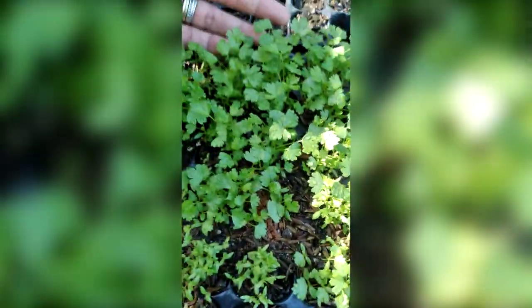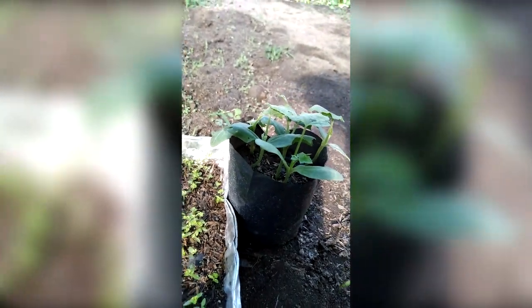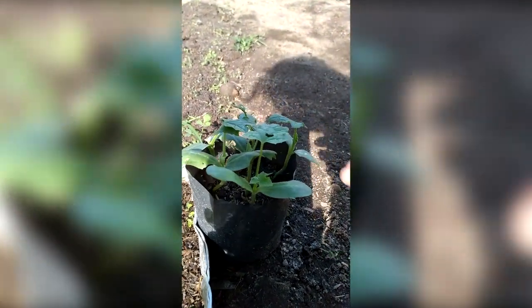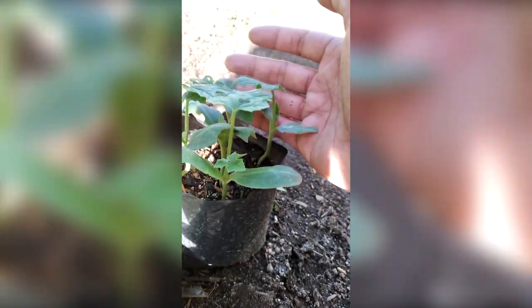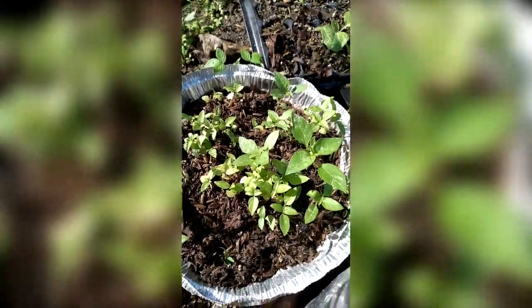Right here there are more baby celeries that will be ready for replanting in another week. And there are more babies around here that I'm growing - I've got zucchini and cucumber. And these are the cucumbers. And these are my basils - oh actually that's parsley, baby parsley. That's why it looks so different. And this is my Thai basil - they're growing too and we're going to replant them soon.